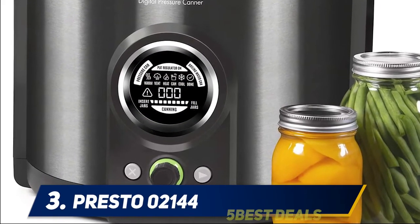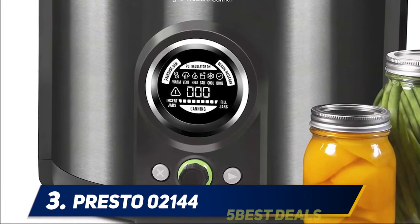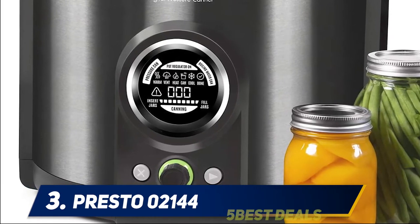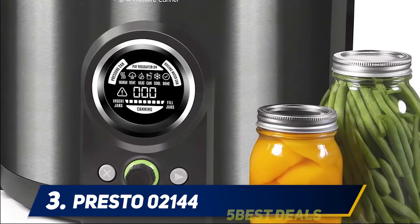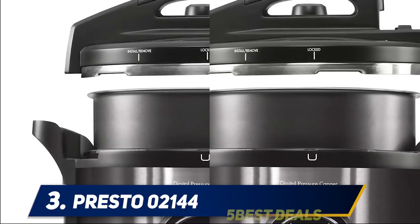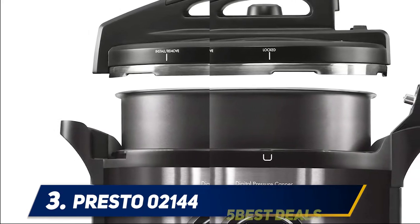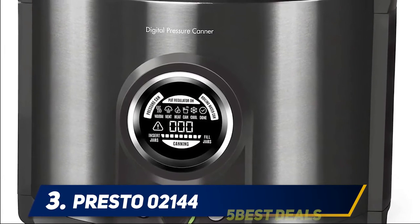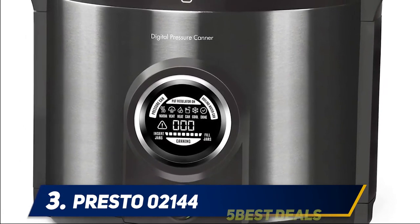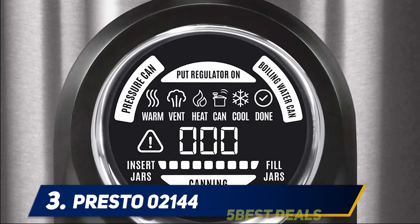Halfway through my list at number 3, the Presto 02144. Presto released an electric pressure canner that the brand claims has been tested against USDA guidelines; however, the USDA and NCHFP have yet to weigh in publicly on its safety for pressure canning. We're including it on this list since it's the only potentially safe digital canner on the market right now. Consider this model a smart canner.